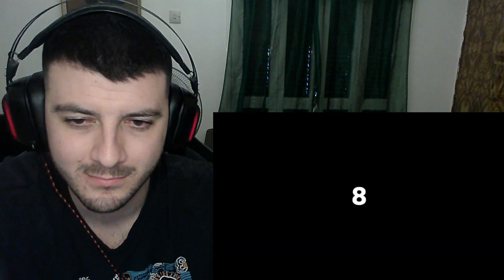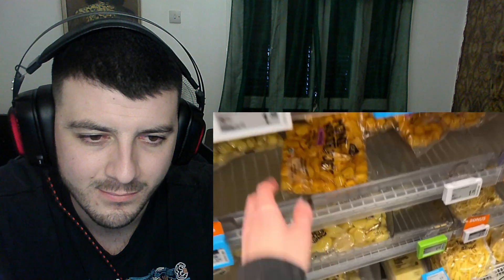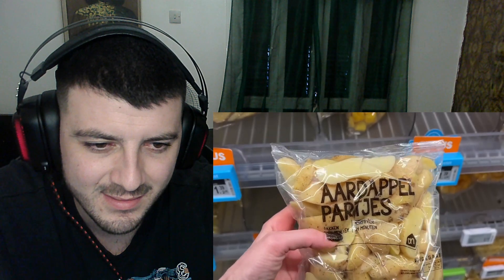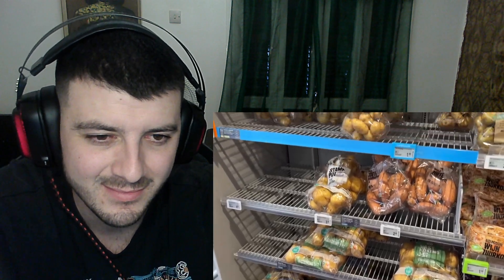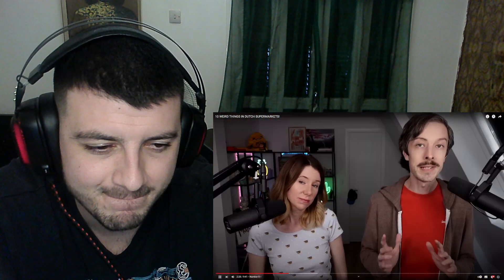Number eight: aside from cheese, the Dutch are also pretty well known for their love of potatoes — whether it's stamppot or frites. You'll see that reflected in the grocery store aisles. You can get nearly any shape of potato pre-cut, plus tons of pre-seasoned potatoes, mashed, and gratin — all fresh in the refrigerated section. This is a stark contrast to US grocery stores where 90% of potatoes are in the frozen section.